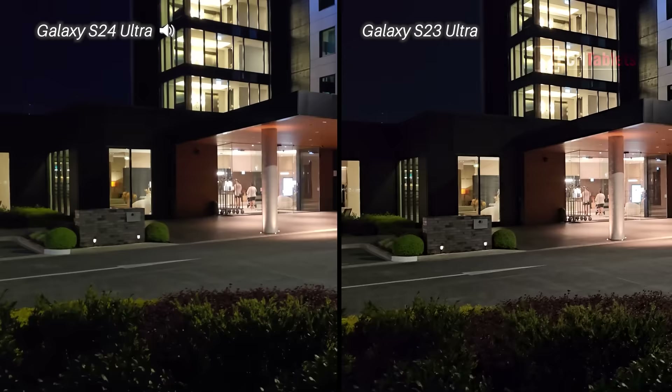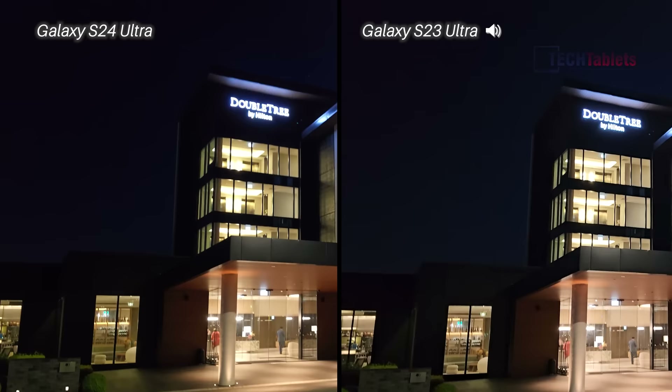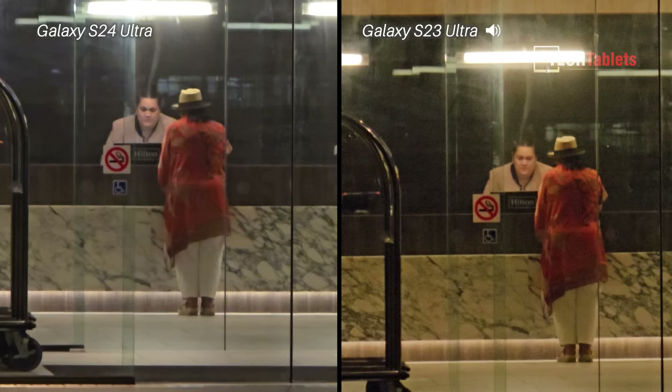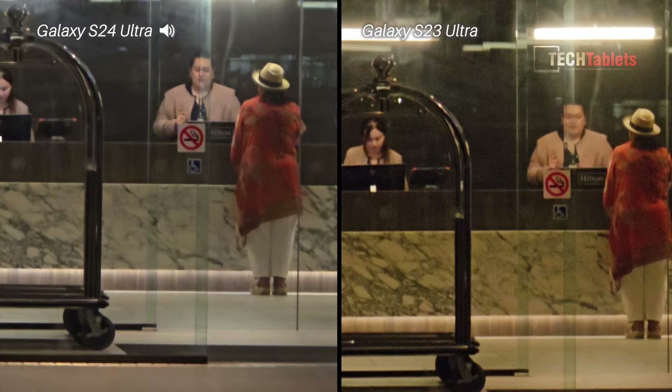Finally for video, low light performance. Is there a difference — an upgrade — in low light video performance between the S23 Ultra and the new S24 Ultra? I can still see a little bit of lens flare coming through on both of them as I walk along. Are we seeing a difference with low light video stabilization? For low light zoom, I've set the Galaxy S24 Ultra to 10 times just to match the S23 Ultra, and I think there is a noticeable difference — it looks slightly better with the S24 Ultra.